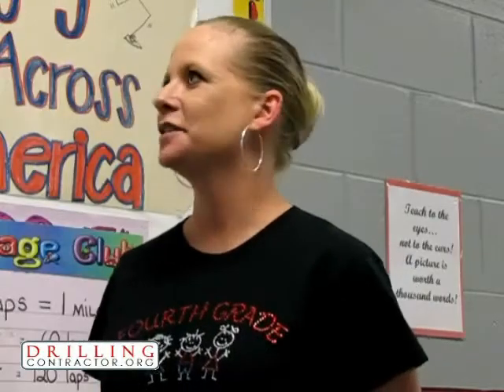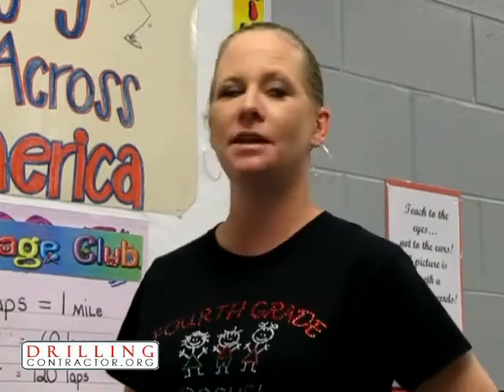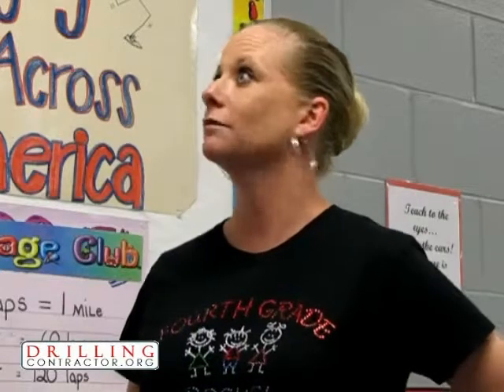We're here with Jennifer Steele at Jane Long Elementary School in Richmond, Texas. This is your first time with the MOLU project. What do you think of it? I think it's phenomenal. I've really been impressed with the way that it incorporates different subjects — there's reading, sequencing, inferencing, math, science. This is definitely a good use of the morning for my kids.